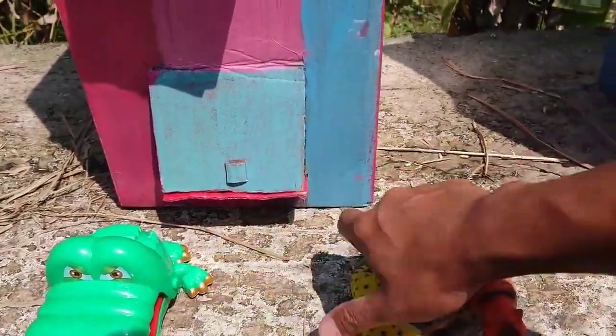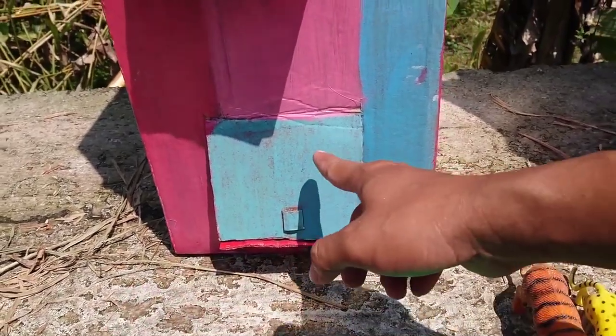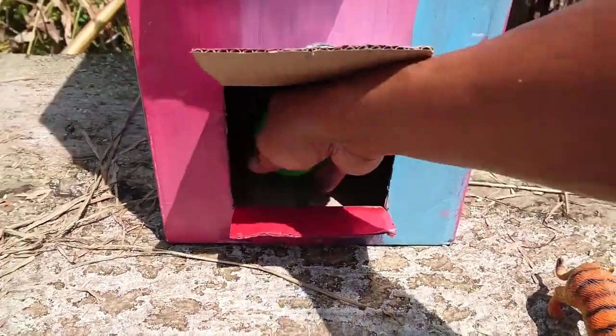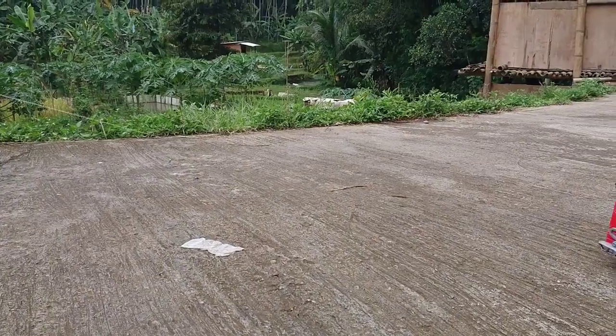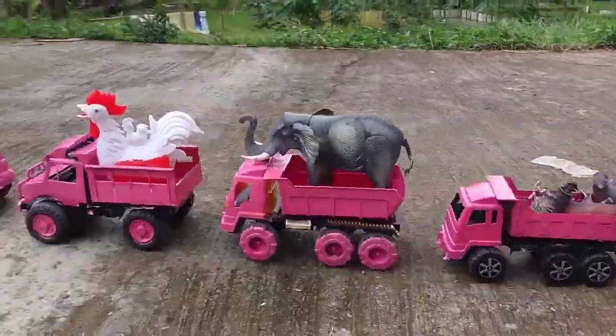Oke teman-teman, kita buka pintu yang terakhir teman-teman, warna pink dan biru ini. Satu, dua, tiga. Ada apa ya? Kosong teman-teman. Cuma ada bola teman-teman.